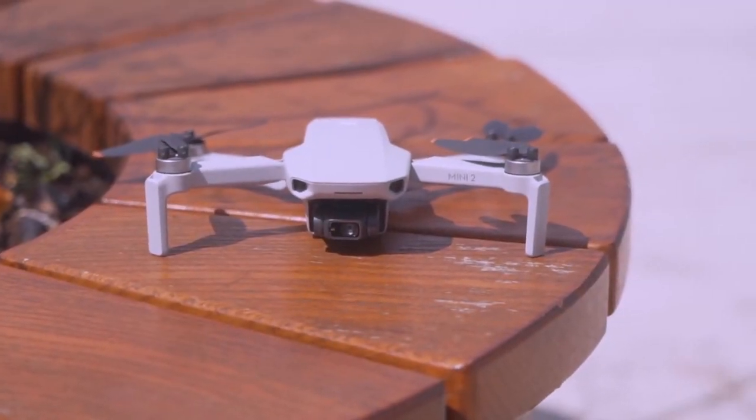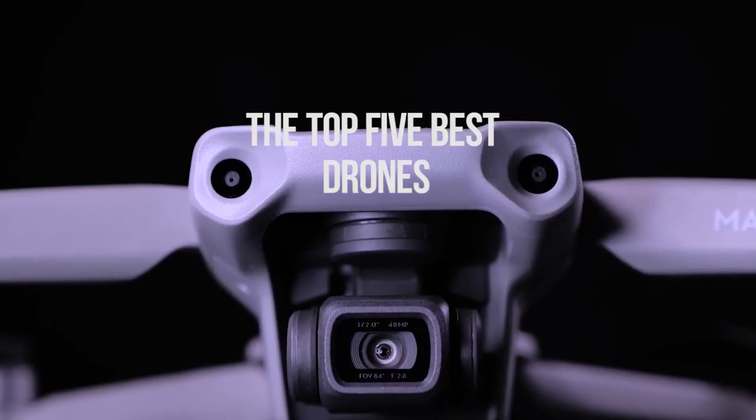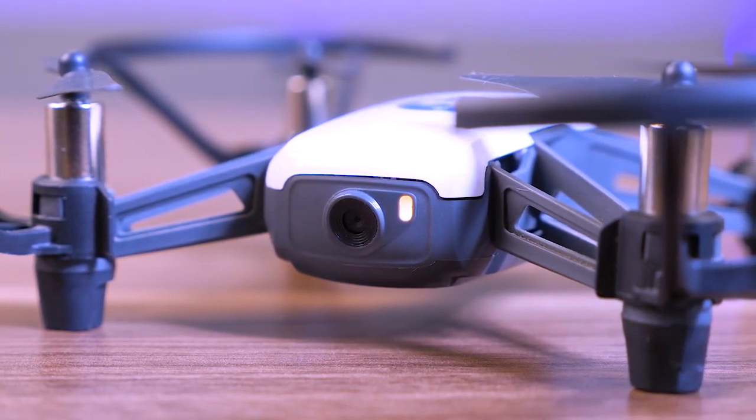Hello everyone, welcome back to the 5 Best! In today's video, we'll be checking out the top 5 best drones that you can buy in 2022. I've made this list based on buyer suggestions, opinions, and hours of research.